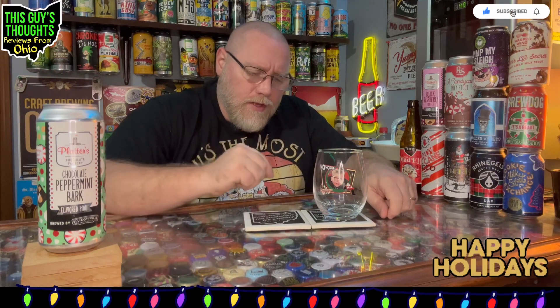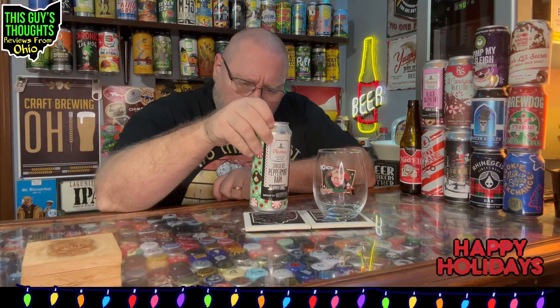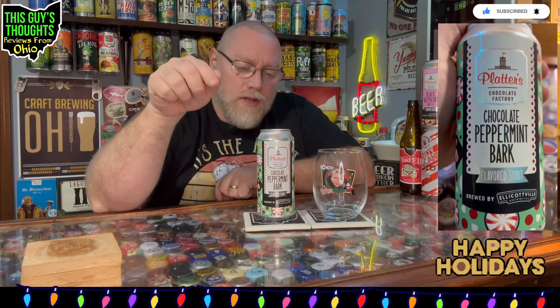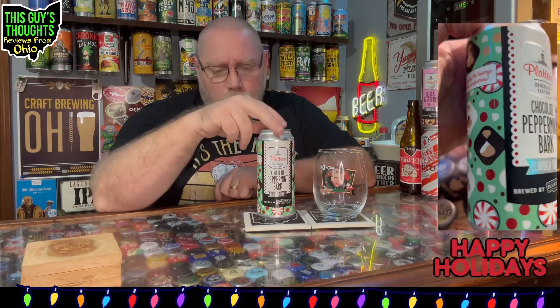Welcome back to the program — beer number 12 of the 12 Brews of Christmas 2023. I saved this one for last. It wasn't originally going to be my last one, but it ended up coming into slot number 12 because, well, it sounds delicious honestly. This is from Ellicottville Brewing Company out of Ellicottville, New York, and they have a location in Little Valley, New York.